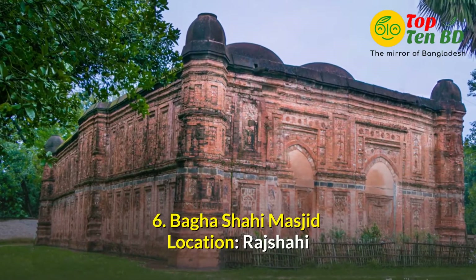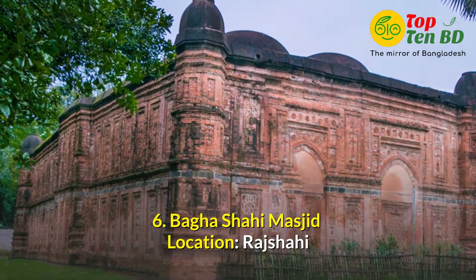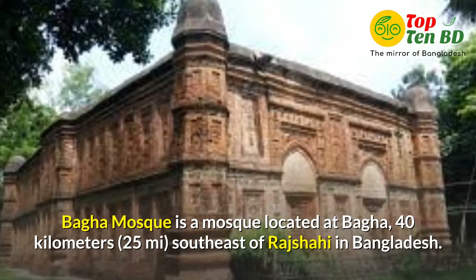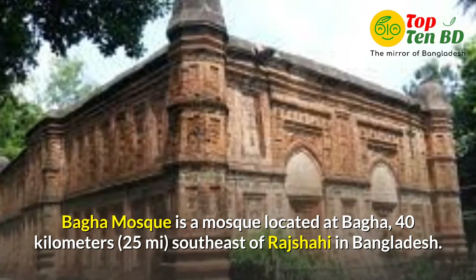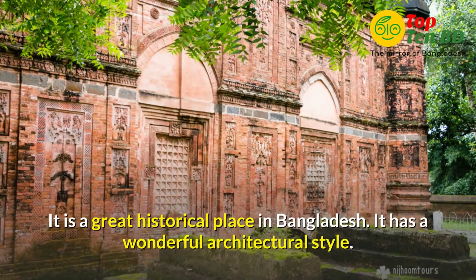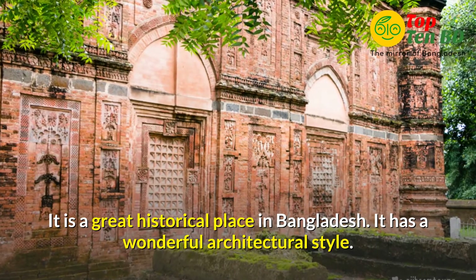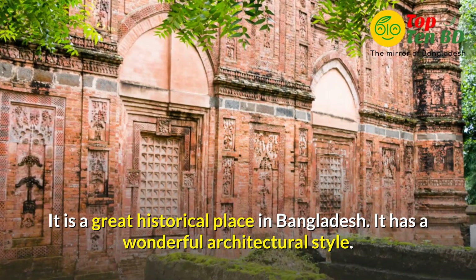Number 6: Bagha Shahi Masjid. Location at Rajshahi. Bagha Masjid is a mosque located at Bagha, 40 km (25 miles) south east of Rajshahi in Bangladesh. It is a great historical place in Bangladesh. It has a wonderful architectural style.